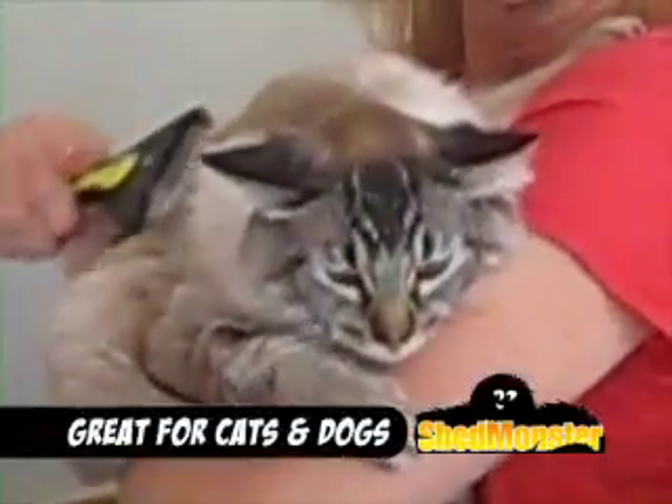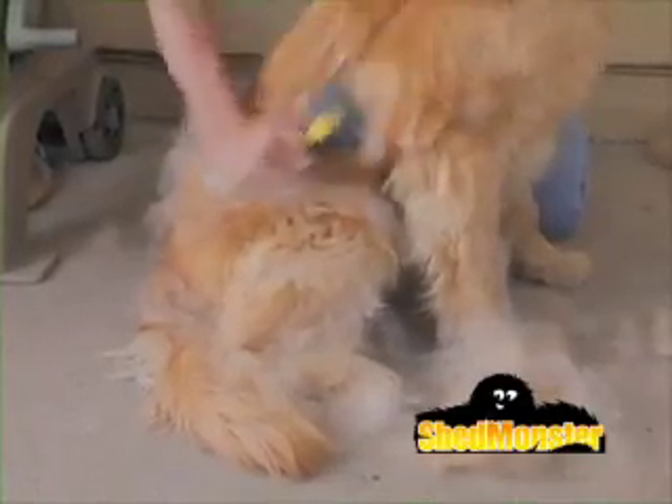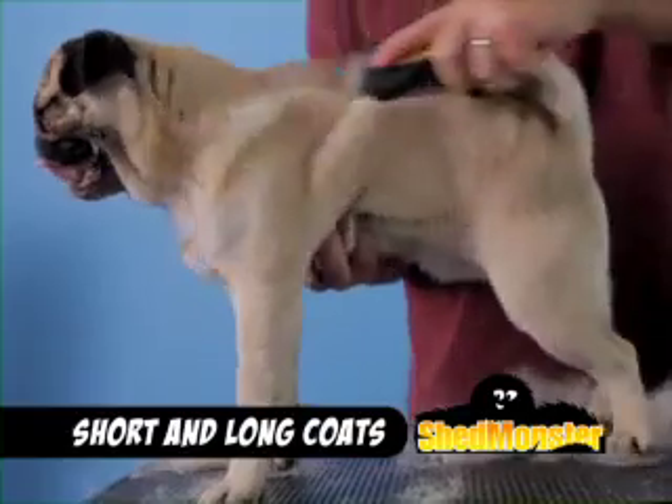The tails did not stop wagging. I used it on each of my five cats and they just love it so much. ShedMonster is great for all breeds of cats and dogs and works on both short and long coats.